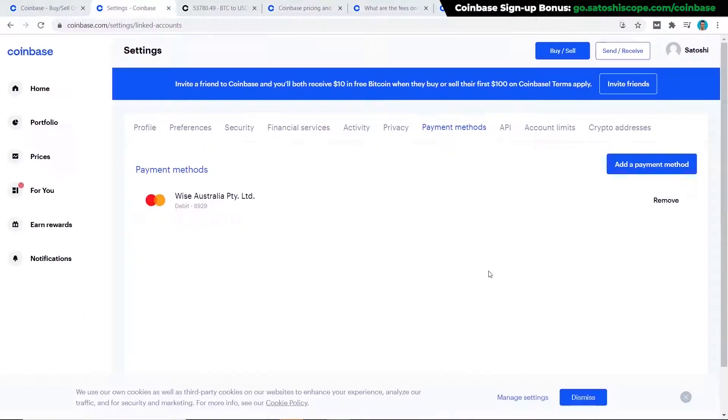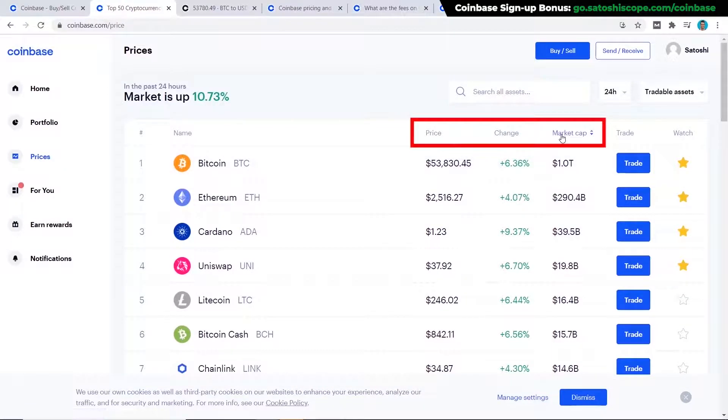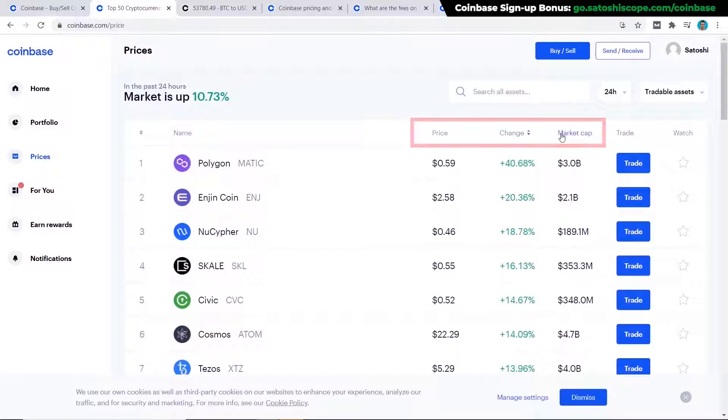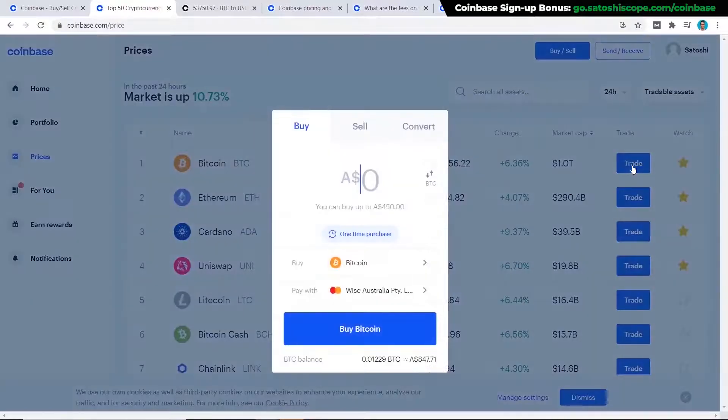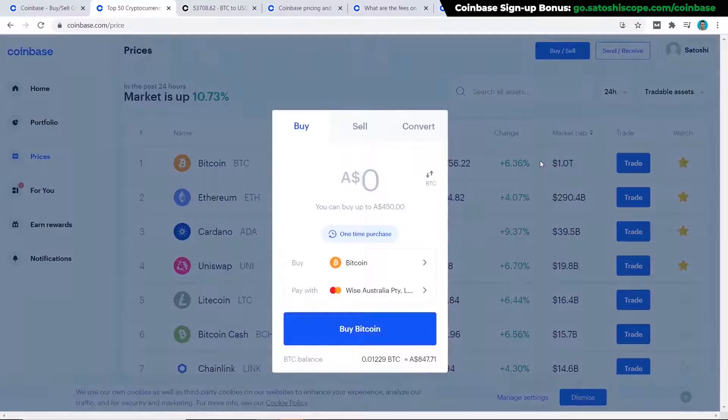Now let's go ahead and buy Bitcoin. Go to the Prices tab and you'll be presented with a list of cryptocurrency coins available on Coinbase, arranged by market cap by default — but you can rearrange by price or percentage change for the day. To buy, you can either click on 'Trade' for a quick purchase box, or click on 'Buy and Sell' which will come up with the same thing from any screen.